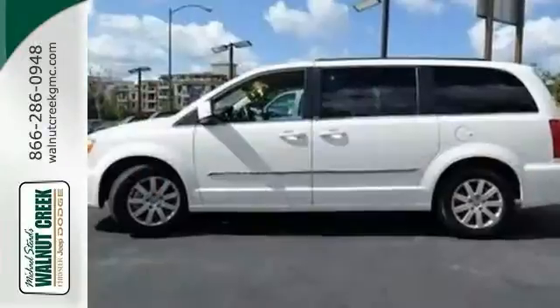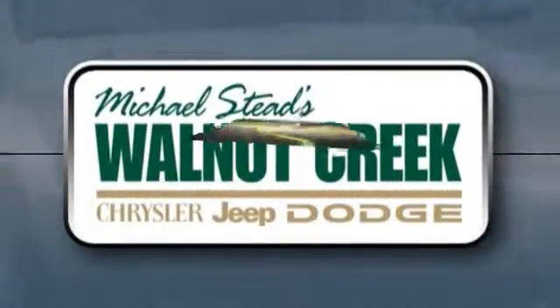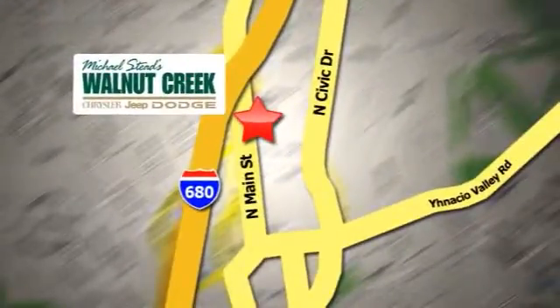Come in and take a look for yourself. At Walnut Creek Chrysler Jeep Dodge we offer an incredible selection. We're conveniently located at 2404 North Main Street in beautiful downtown Walnut Creek, California.